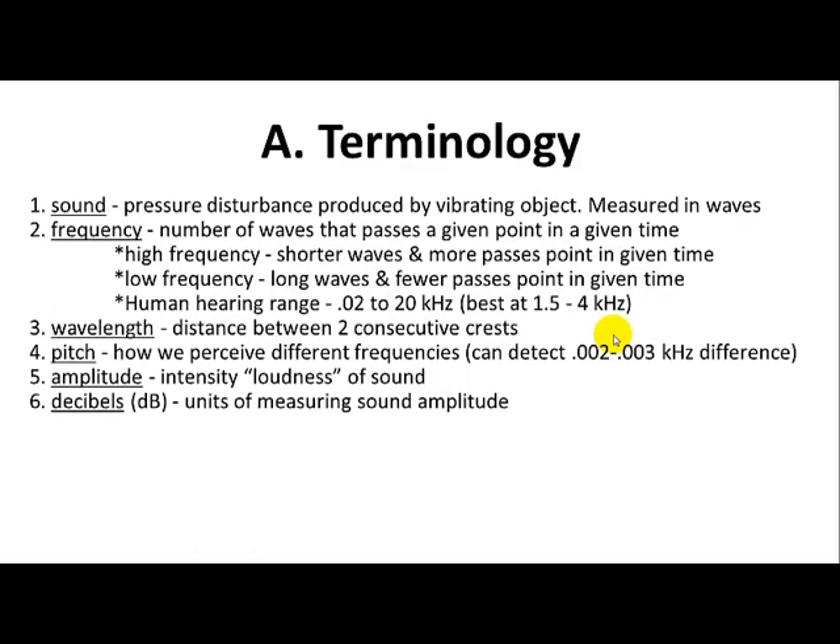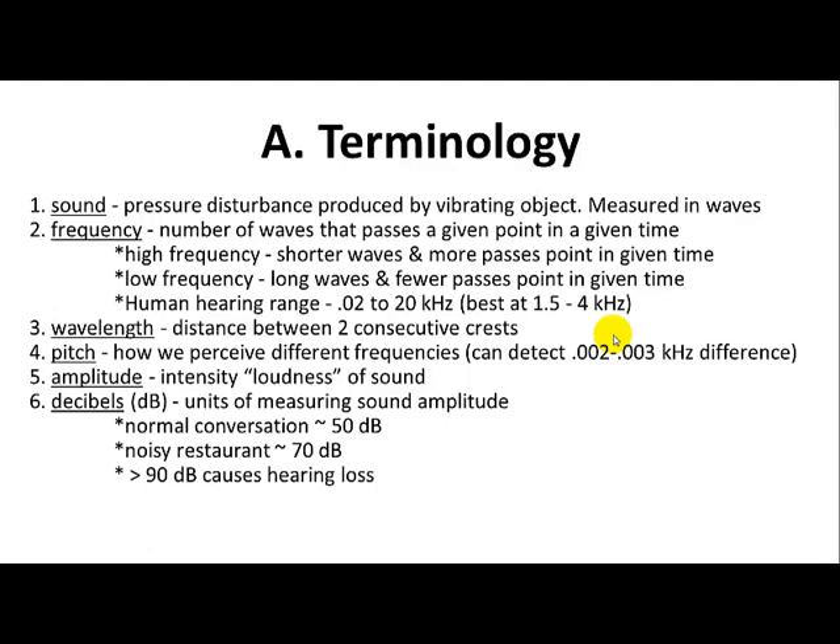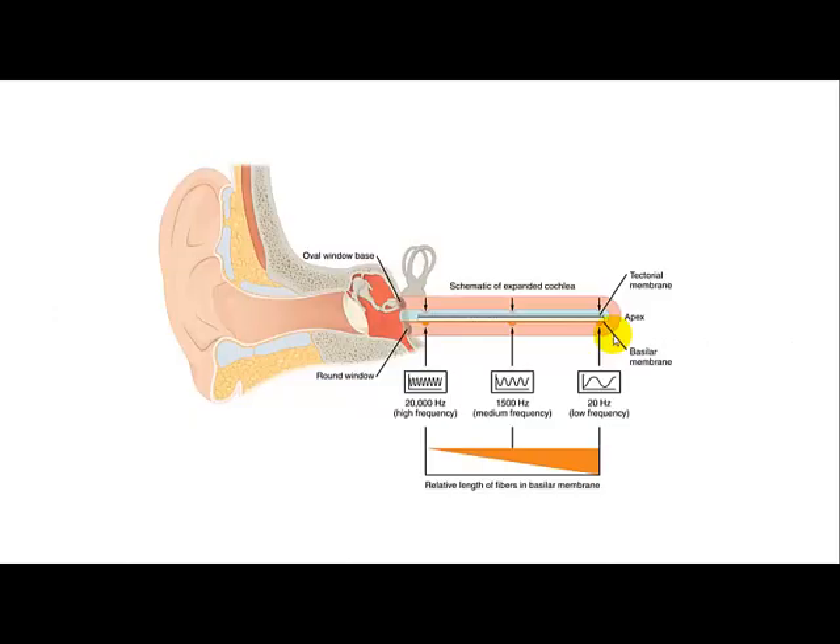Decibels measure sound amplitude — how loud something is. Normal conversation is 50 decibels; a noisy restaurant is 70. Greater than 90 decibels can cause permanent damage to the cilia — those little hairs attached to the nerves — and thus hearing loss. Painful sound is around 120 decibels, which is about what concerts produce, right at the threshold of pain. You do have a dampening effect if exposed to loud sounds for a long time, temporarily reducing hearing sensitivity, but this can result in permanent damage as well.